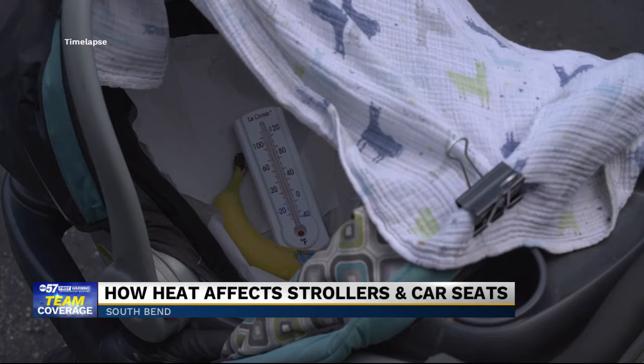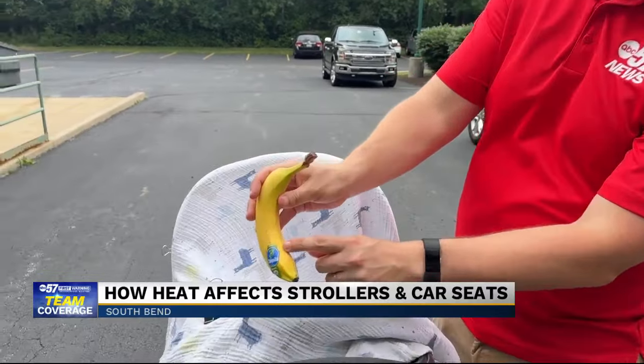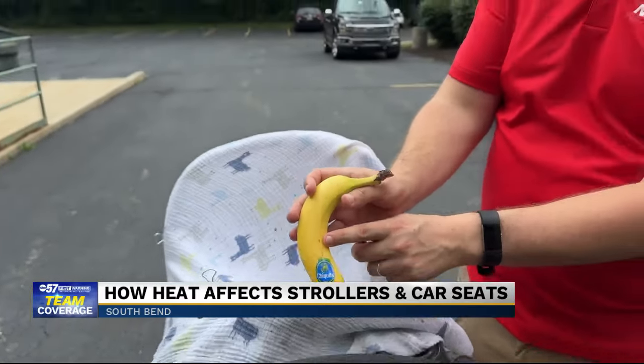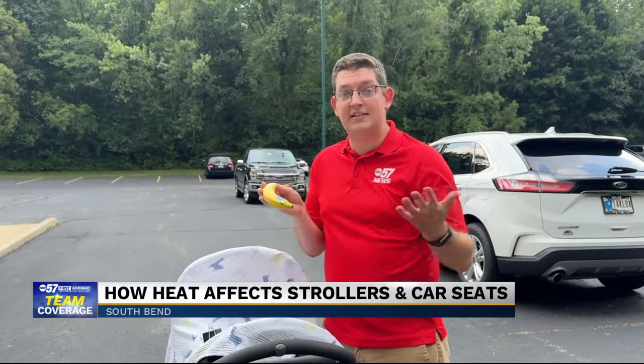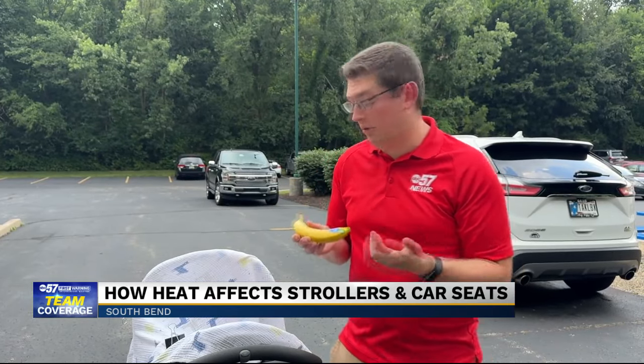First, we have the banana. It went in bright yellow. You can definitely see some brown spots on there — the effects of the heat and the canopy, the greenhouse effect that this very light blanket provided. And we've had some clouds move through South Bend this afternoon, so it could have been a whole lot worse.